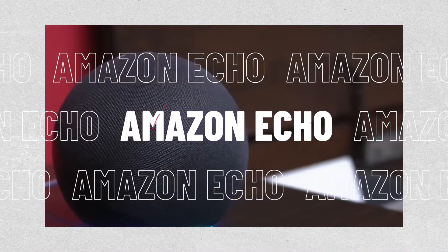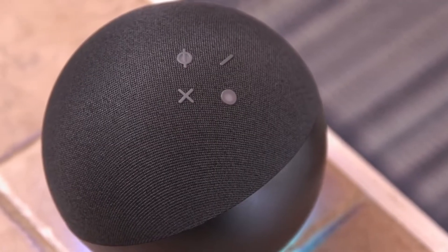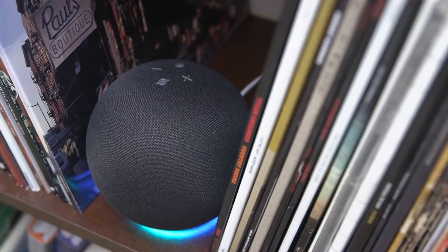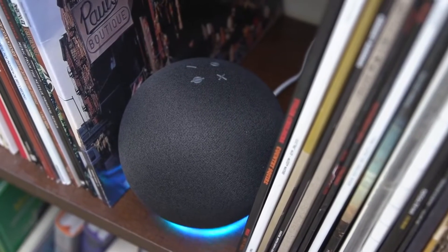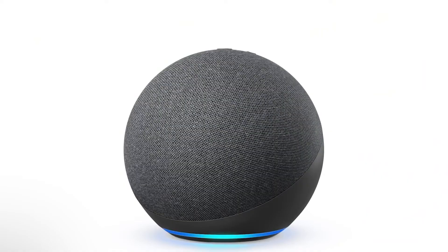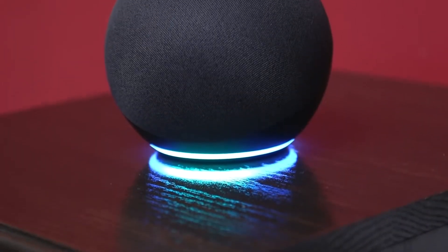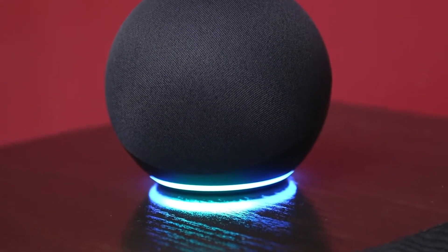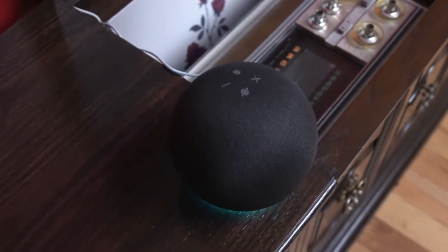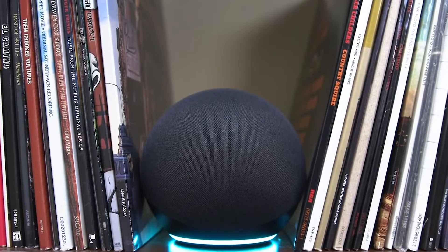At number two we have the Amazon Echo 4th generation. The now iconic cylinder styling has been completely replaced by a globe-like design on the newest Echo. Because the Echo, like all smart speakers, depends on the company's cloud servers to handle the labor intensive digital tasks, its smart speaker capabilities haven't evolved significantly. The Echo has been enhanced with a new Zigbee smart home hub that enables app-free control of connected devices. The audio quality is also notably better with deeper bass and cleaner trebles than the previous generations. Consider the more expensive but better sounding Echo Studio if you like to listen to a lot of music.